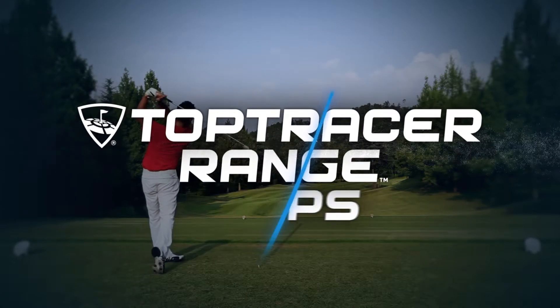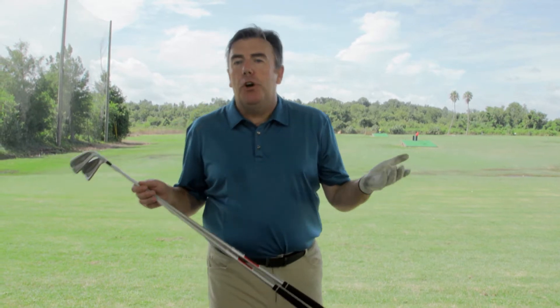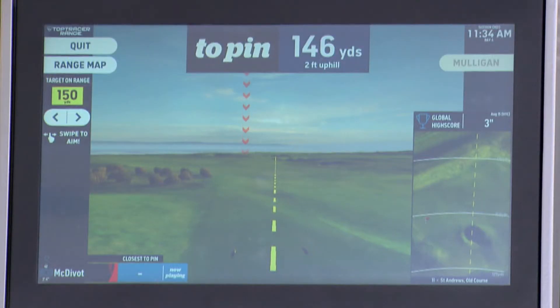Here's another Top Tracer range tip. How many times do you end up short of the green on a par 3? A lot more than you think. So how about we take one more club. I've got 146 yards, but I'm going to be playing about 155.